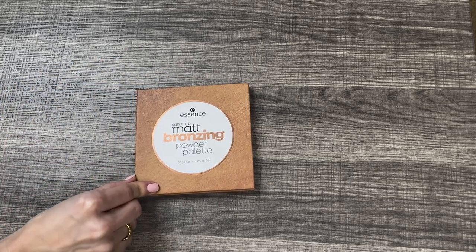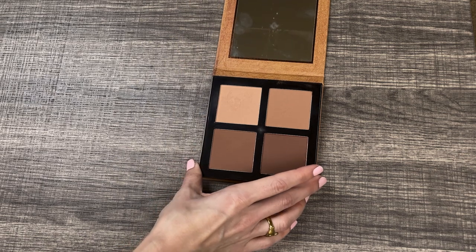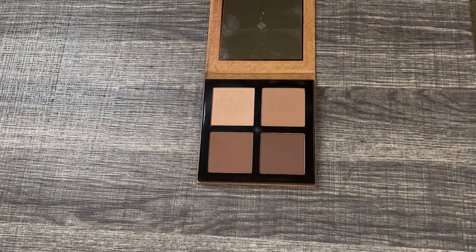Then I have the Essence Sun Club Matte Bronzing Powder Palette. I think this comes in two different colorways. I like this palette, especially for the price — I believe it's $10. These matte bronzers are really nice. My only thing is I'm not really going to use the bottom two; they're far too deep for me, but I could use them as eyeshadows. The quality is really nice, blendable, and definitely more pigmented versus the Juvia's Place which is more buildable. I really like this for the price point. I'm going to keep it around, and it is truly a matte bronzer.